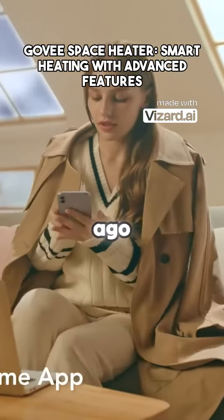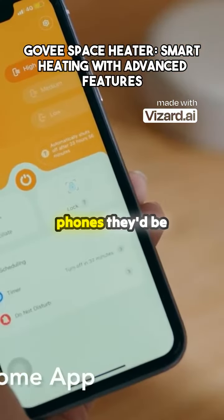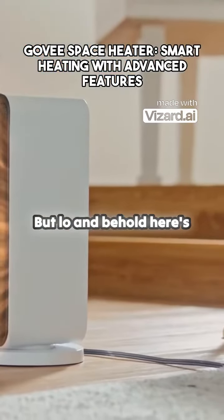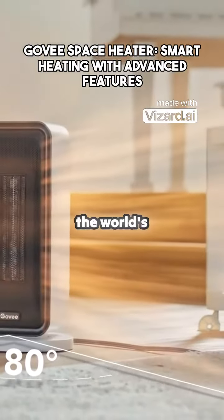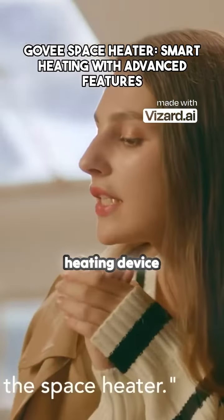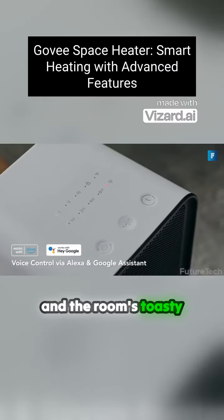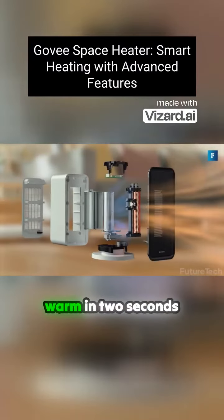If you had told someone from 20 years ago that heaters now have the same tech as phones, they'd be absolutely flabbergasted. But lo and behold, here's the Govee Space Heater, the world's smartest and most considerate heating device. Alexa, Google, IFTTT — just say the word and the room's toasty warm in two seconds flat.